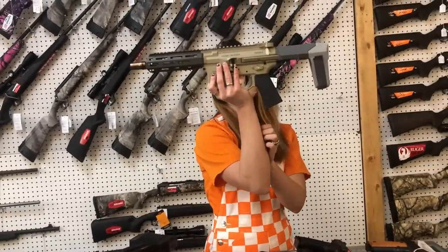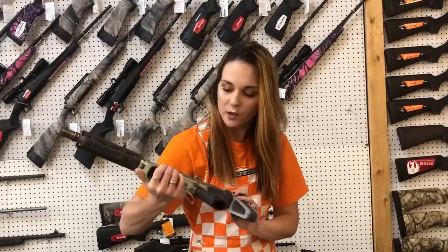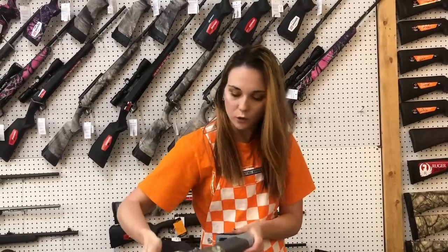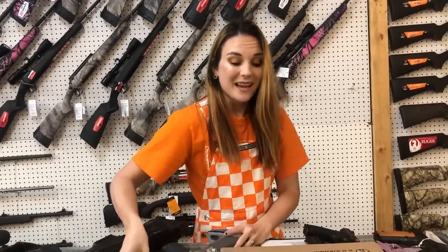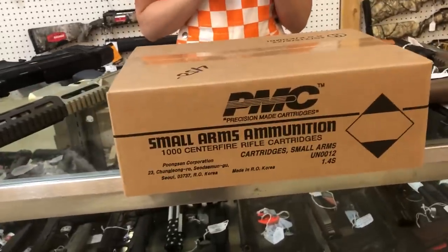Honey Badgers have made it back home y'all — she is $2,555. It's your little 300 Blackout pistol, she's cute. PMC Green Tip 5.56 is here at $450 — Green Tip in stock, we got this.